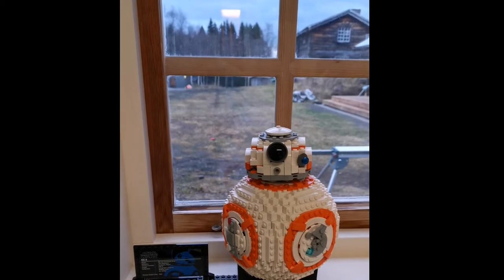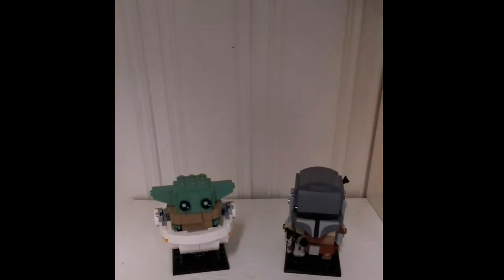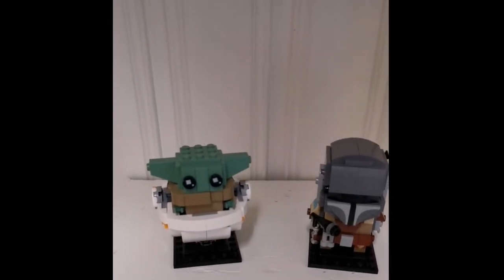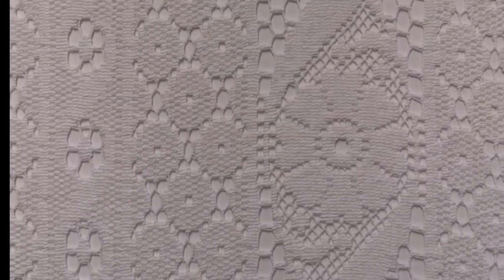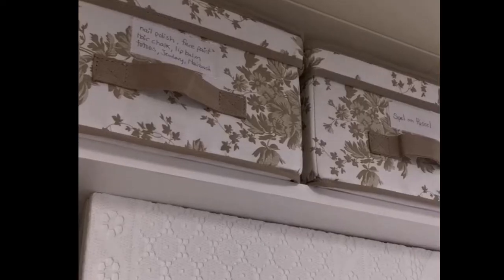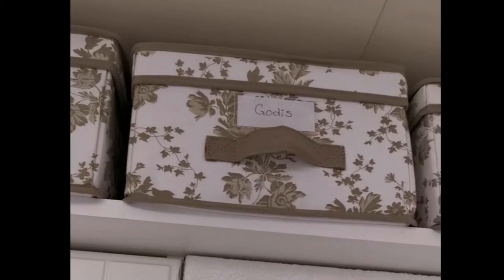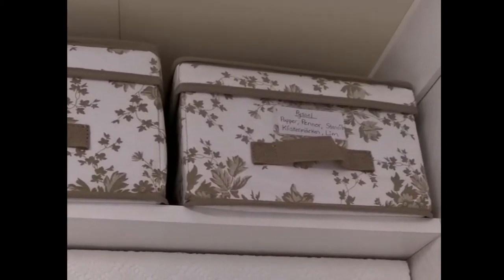Since I filmed the last video, BB-8 has moved over to the window and we have a new addition here, which is Baby Yoda and the Mandalorian. It does have stuff in all of these boxes at the top. This actually turned out to be a really great way to organize her stuff — she can easily find it. She was told to get it down, she knows what's in it, and she can get to it.